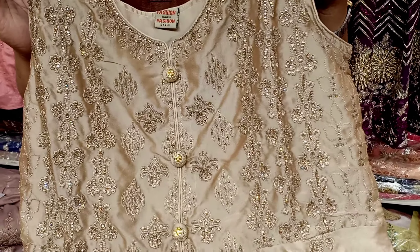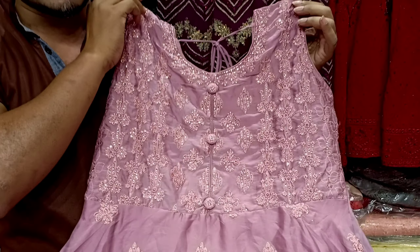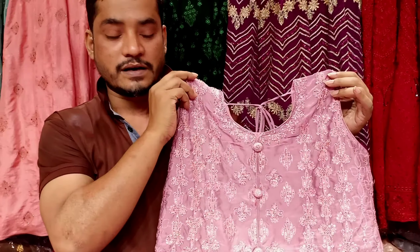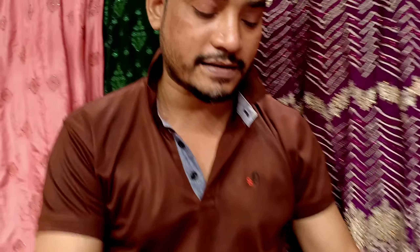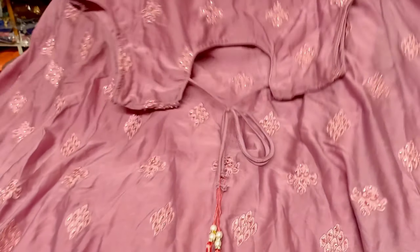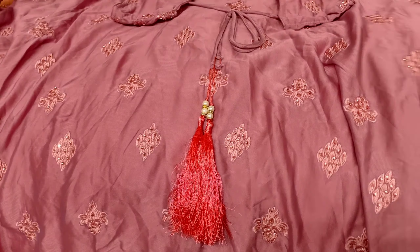This is a tint color. This is a purple color. This is a light purple color. This is a very favorite color — a light purple color.